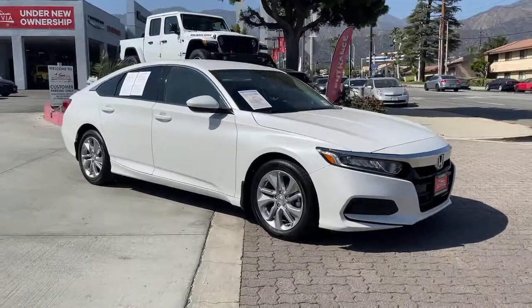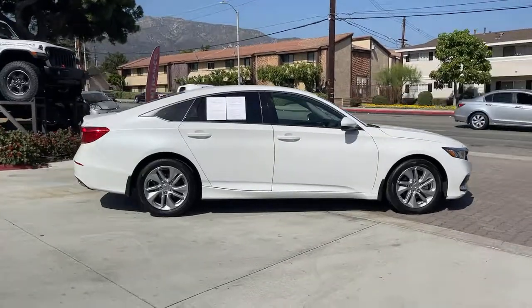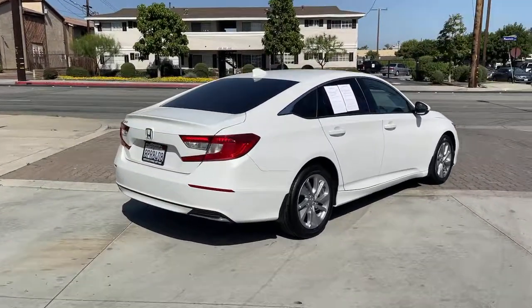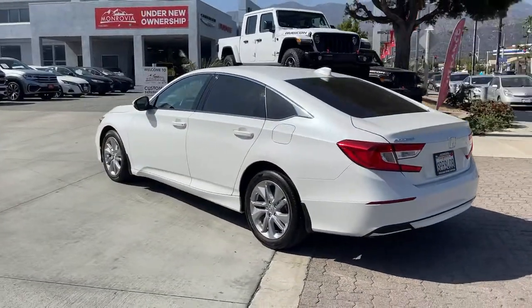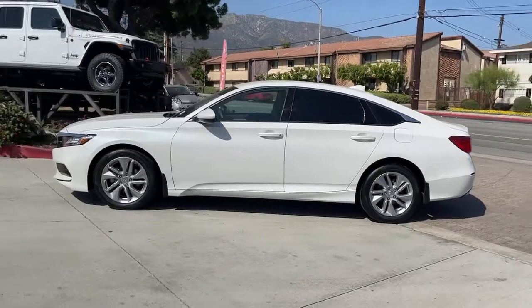Your next car could be the 2020 Honda Accord. With less than 35,000 miles on the odometer, this vehicle provides excellent value. This Accord will dazzle you with its perfect blend of comfort, safety, connectivity, spaciousness, performance, and elegant style. It's no wonder the Accord has become an industry icon.